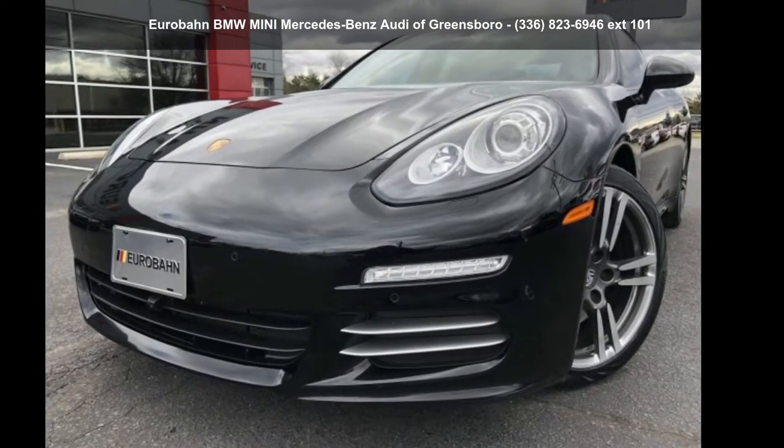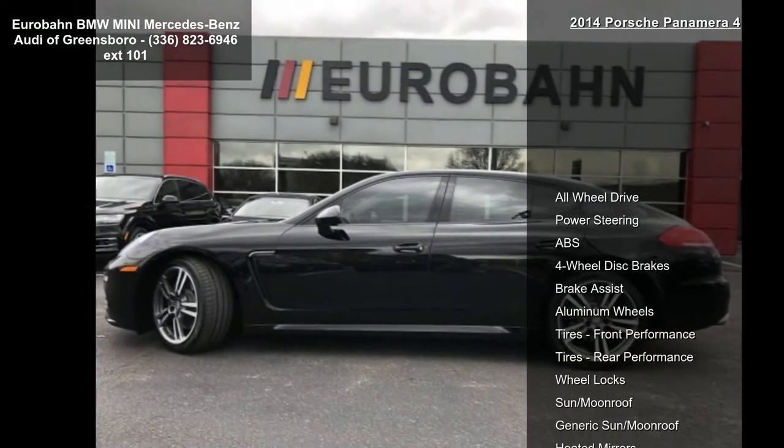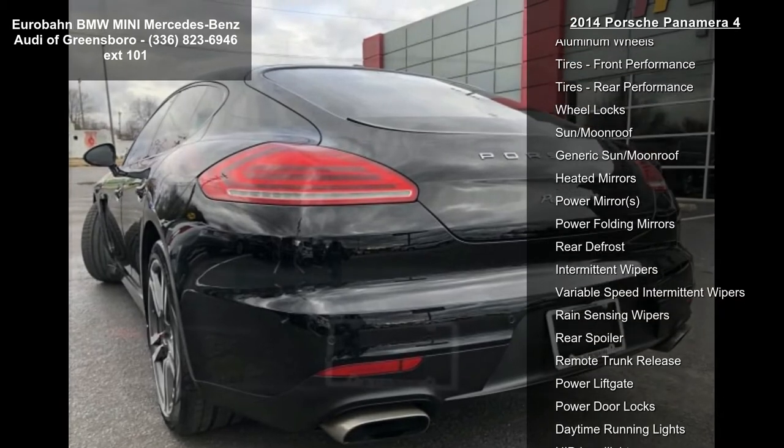Arrive in style with this Porsche 2014 Panamera 4. If you are looking for a first-rate auto, this one could be yours today. This vehicle's top features include all-wheel drive, power steering, ABS, four-wheel disc brakes, brake assist, aluminum wheels, front and rear performance tires, and wheel locks.